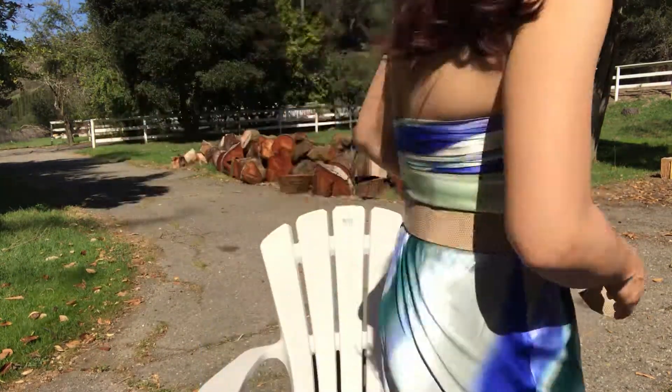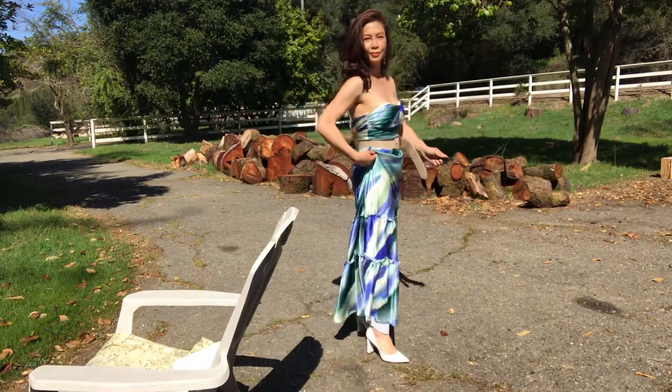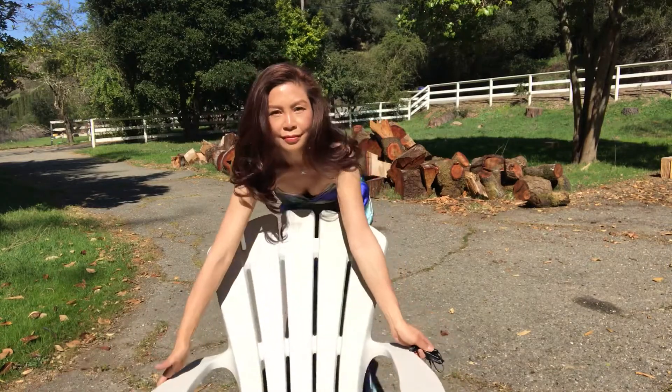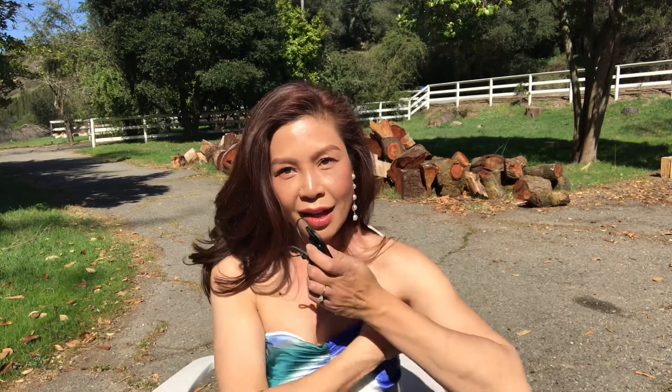This is the second part to a previous video I made about my dress and outfit. In this part I'll be discussing the products I used to glam myself up today.